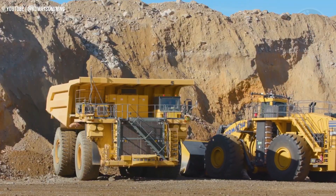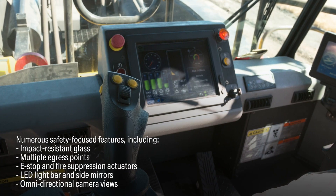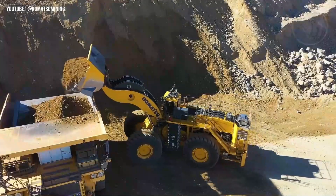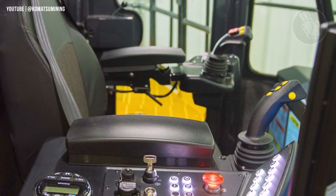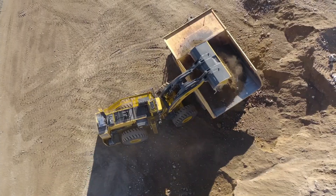What truly sets it apart? Independent wheel speed control on all four wheels, allowing for unmatched maneuverability and traction in even the most rugged mining sites. SR motors and generators are not only highly efficient but also maintenance-free, keeping downtime to a minimum.